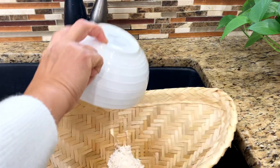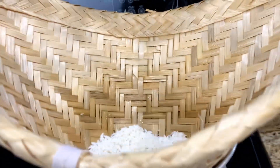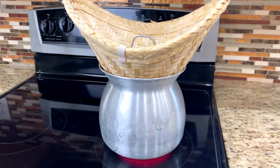First, soak the sticky rice for at least three to four hours or overnight, and cook it in a bamboo steamer basket. Steam the rice for at least 12 to 15 minutes. While the rice is cooking, you can prepare the egg mixture.